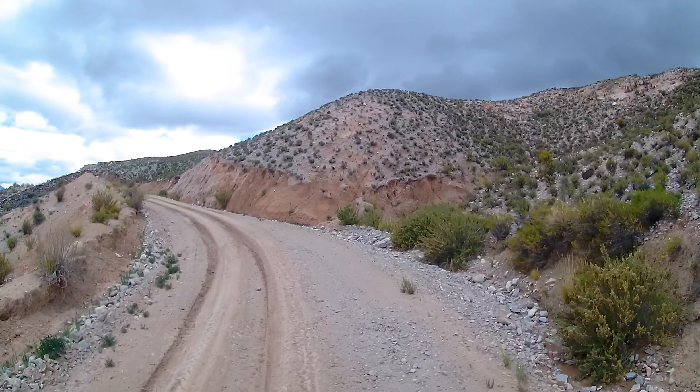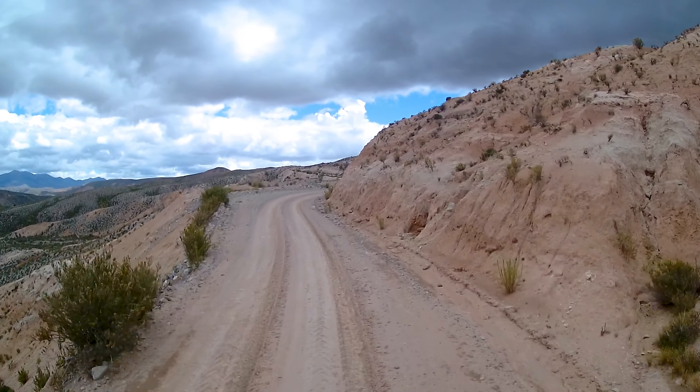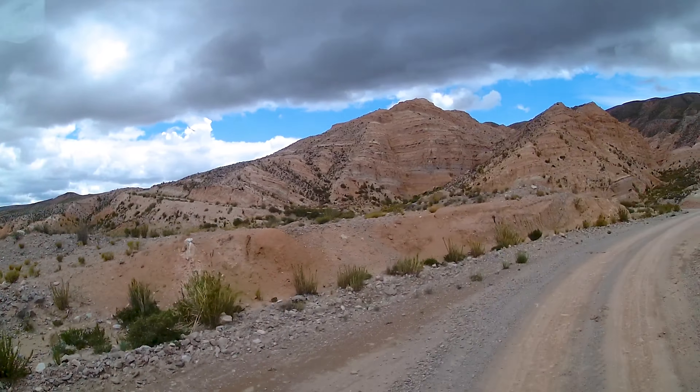What also fascinates us is the diversity of the landscape — sometimes rough, sometimes gentle, sometimes grey and barren or lush green, just within a few kilometers. A feast for the eyes.